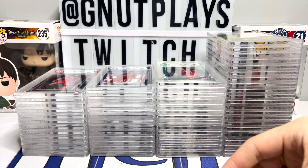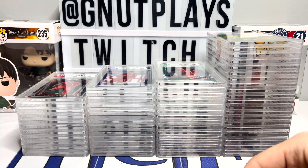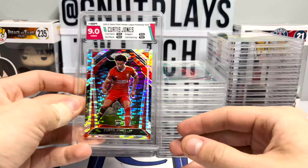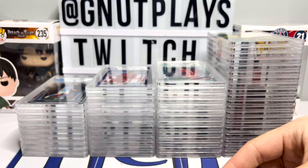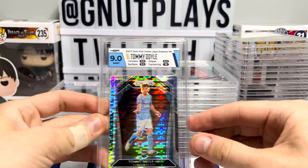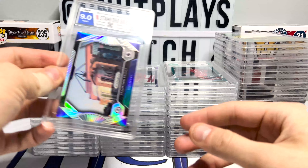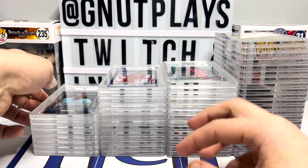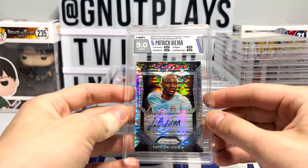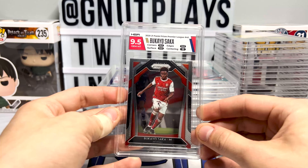Starting off with the Prism. We've got a rookie of Curtis Jones. I believe the Bukayo Saka, although it is not denoted a rookie — it is technically a set rookie. We've got a Curtis Jones Breakaway and a Tommy Doyle. A Stamford Bridge. Now these cards, you'll notice they are all in order. I did not do that — my helper, my assistant, got all the cards in order for me by grade and set, and thus far did a phenomenal job.